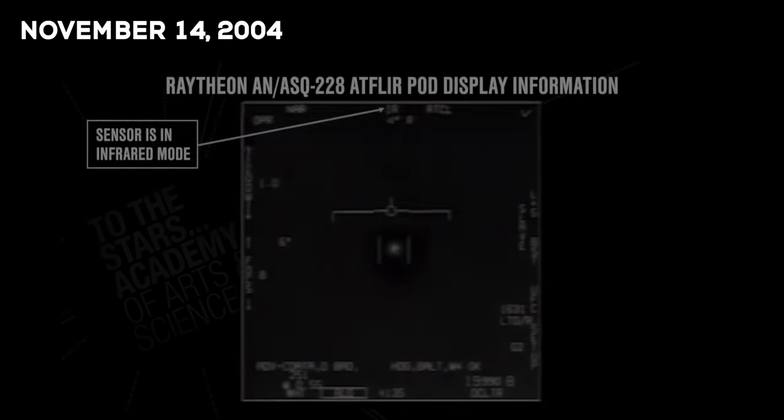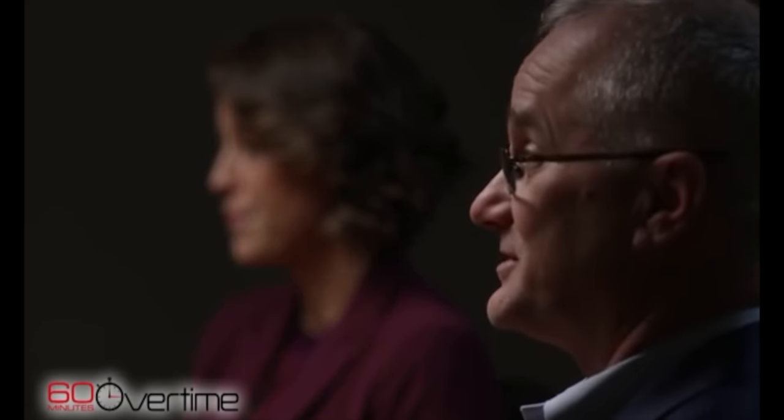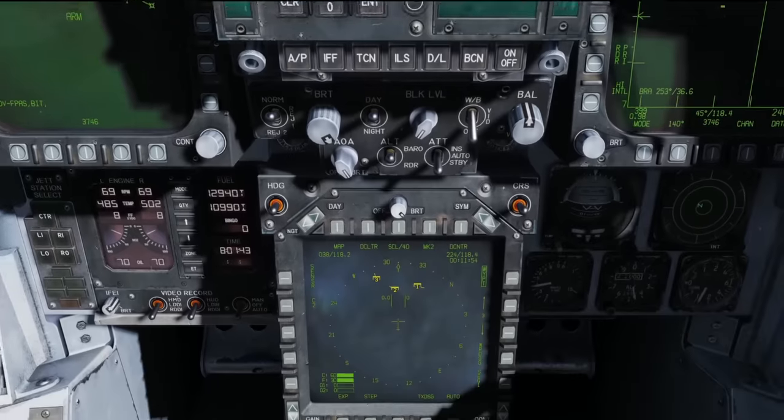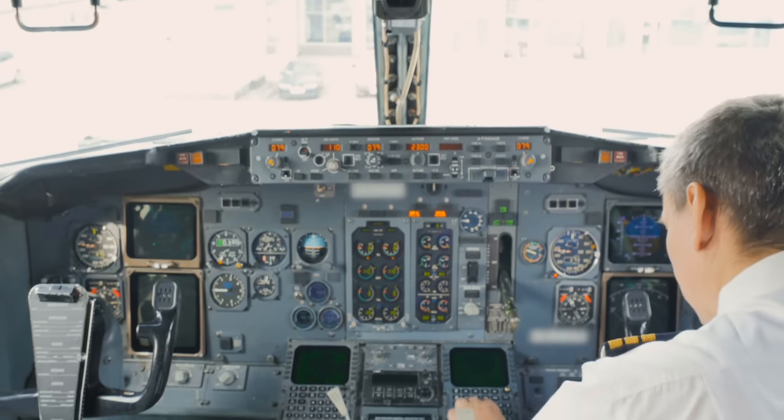In 2004, Navy pilots spotted and recorded a tic-tac-shaped UFO with infrared cameras on their planes. But the witnesses weren't the only corroboration to the video. These fighter jets include a situational awareness page with a data link system which collects data from not only their camera, but from multiple sources.